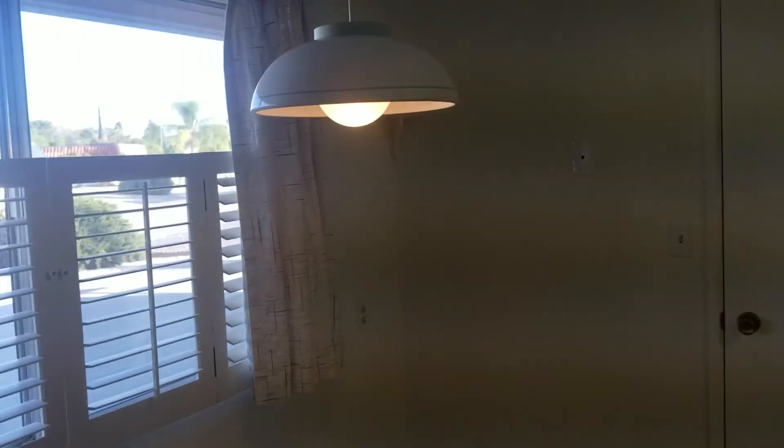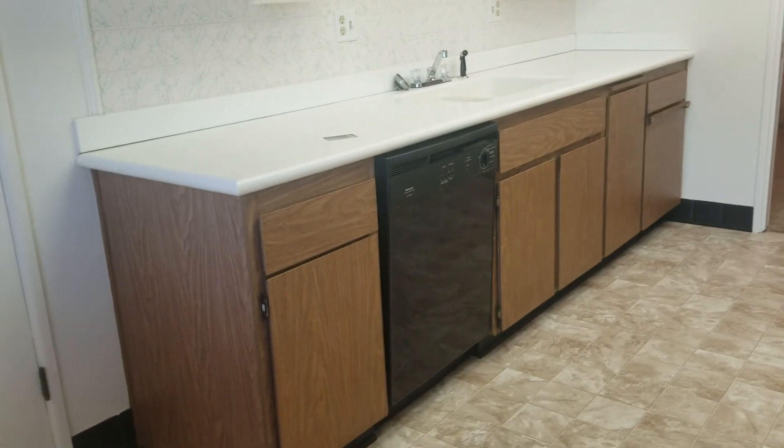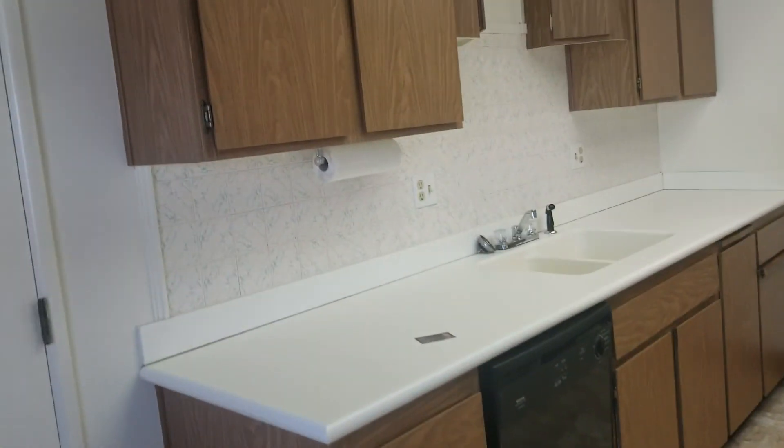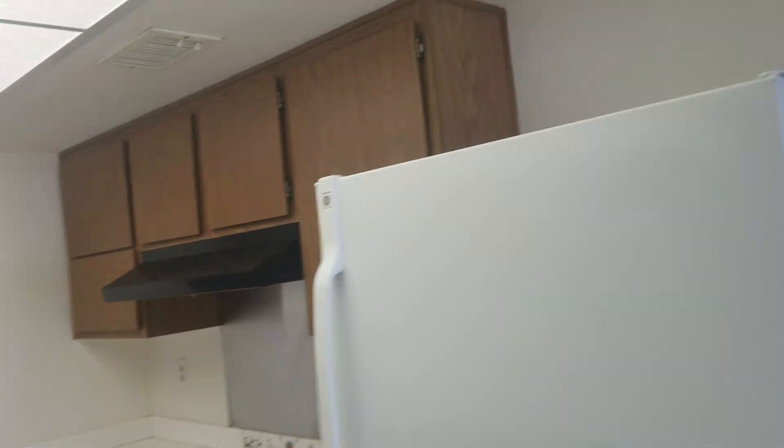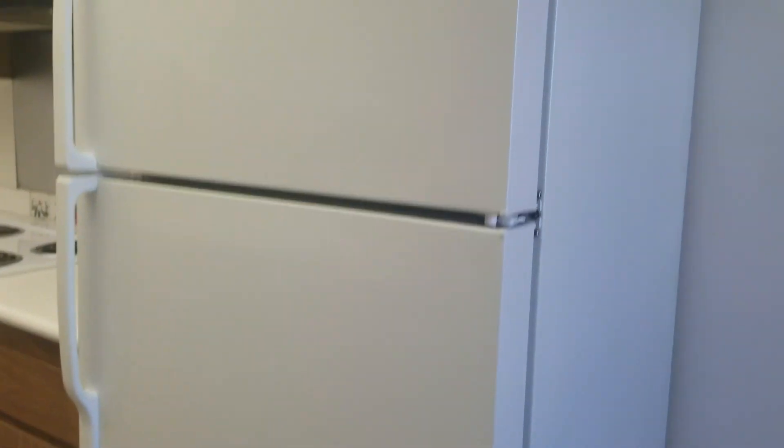Here's a little dining area right here. Pantry — it's not deep. And the kitchen. Again, you've got really old cabinets, laminate countertops, electric stove, hood vent. If you're wondering what that humming noise is, it is the refrigerator.